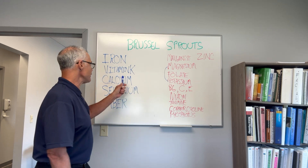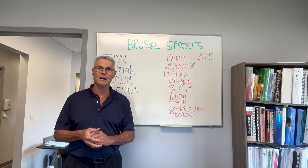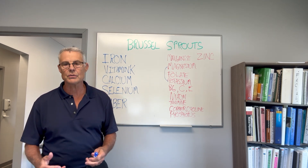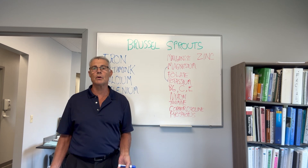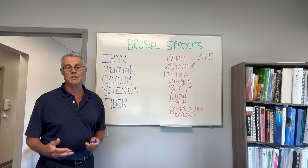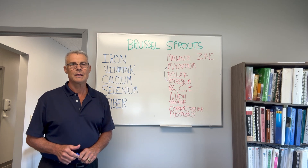Calcium is the most abundant mineral in the body. We need it for our bones, and we've got it in Brussels sprouts — fantastic. We need it for our muscles, for all our soft tissues, for hormone secretion, nerve transmission, cellular signaling — we need calcium for many things.